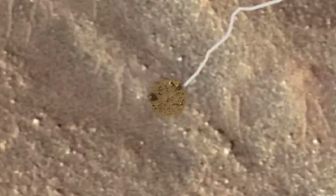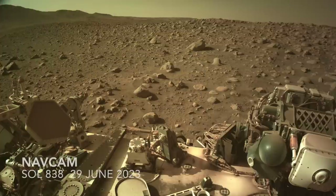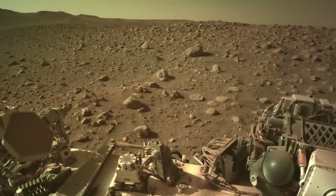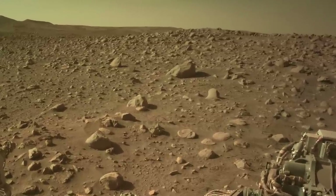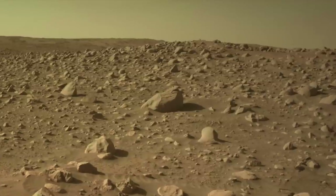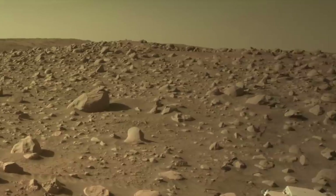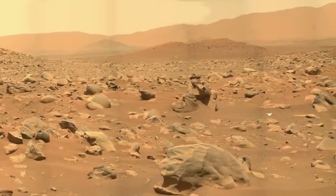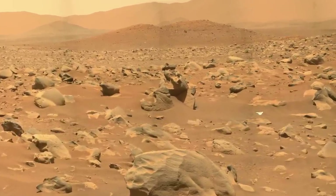Interestingly, the apparent dominant direction of sandblasted facets of rocks in the area is not the same, which may suggest that the wind in the current climate is not responsible for this erosion. This shows how spacecraft debris on the move can be used for science, and every scrap of our pioneering efforts to explore Mars will someday be sought-after collector's items.